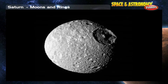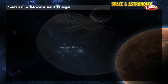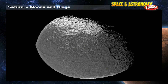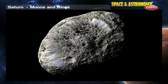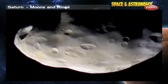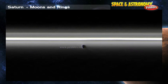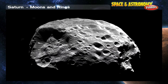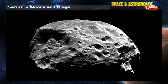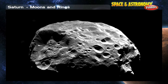Some of Saturn's moons are odd. A giant crater on Mimas makes it look like the Death Star from the Star Wars movies. Iapetus is quite dark on one side and very bright on the other. Hyperion is shaped like a garbage can. Prometheus and Pandora are called the shepherd moons because they herd particles into Saturn's ring. Phoebe is very dark and moves in a strange orbit — it may be an asteroid or Kuiper Belt object that Saturn's strong gravity captured long ago.